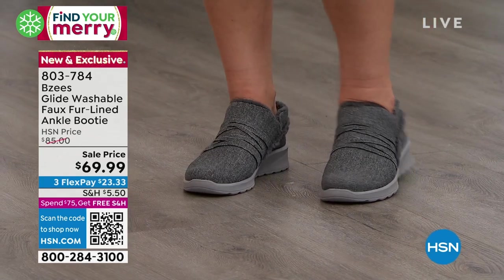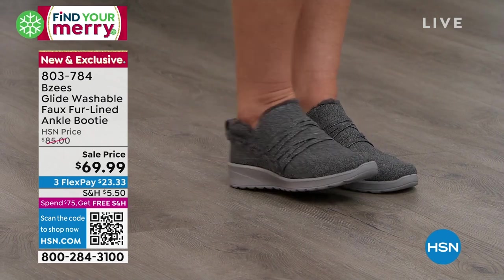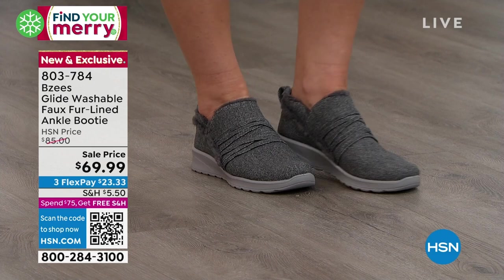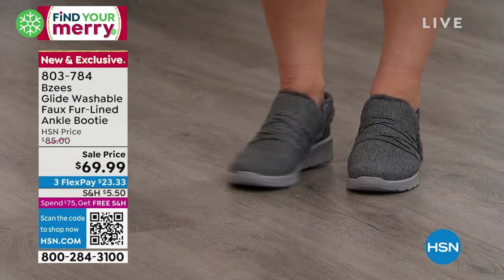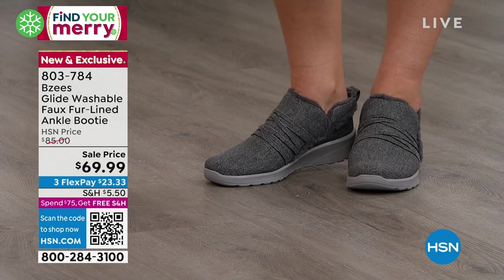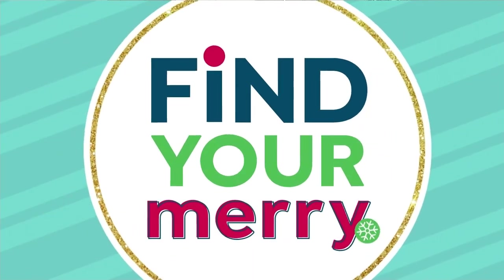Just to give you a heads up: we are down to four colors on the Glide. Not only is it exclusive, it is new, it's also on sale, and it's on three FlexPay. Don't forget, that gets you real close to that $75 threshold, which will qualify you for free shipping on as many other things as you want to throw in your basket today.